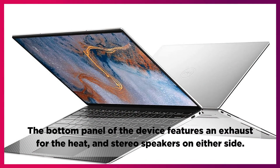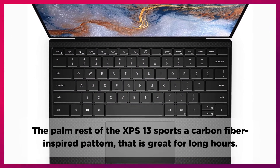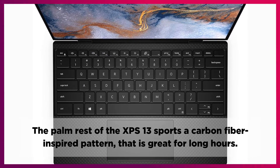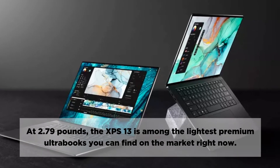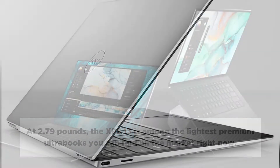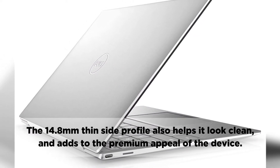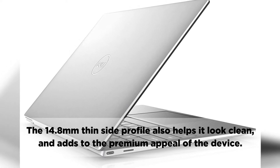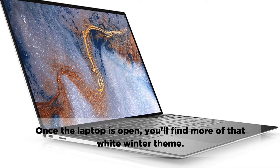The bottom panel of the device features an exhaust for the heat and stereo speakers on either side. The palm rest of the XPS 13 sports a carbon fiber-inspired pattern that is great for long hours. At 2.79 pounds, the XPS 13 is among the lightest premium ultrabooks you can find on the market right now. The 14.8mm thin side profile also helps it look clean and adds to the premium appeal of the device. Once the laptop is open, you'll find more of that white winter theme.